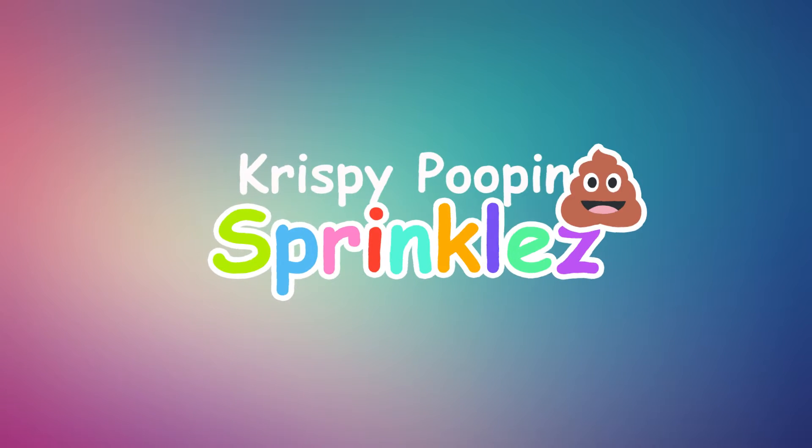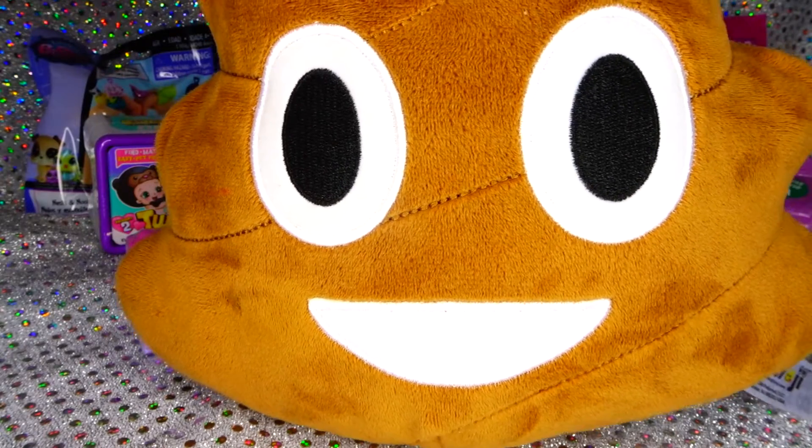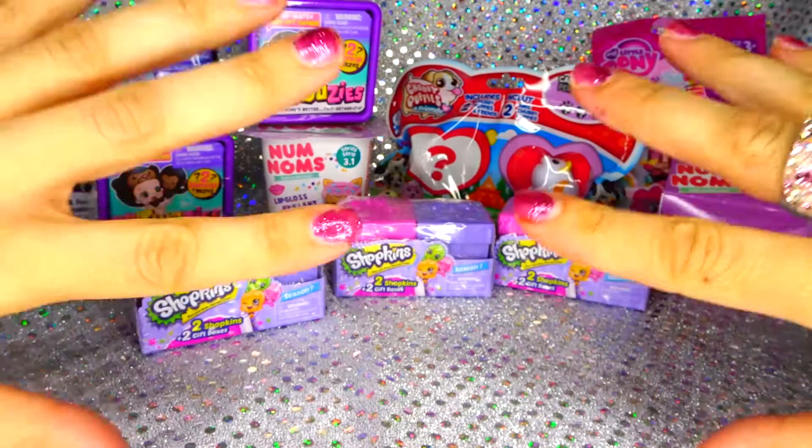Crispy Poop and Sprinkles! Hey guys, welcome back to another episode of Crispy. How are you guys doing? I can't wait to show you today. We have a new collection, can't wait to open these.